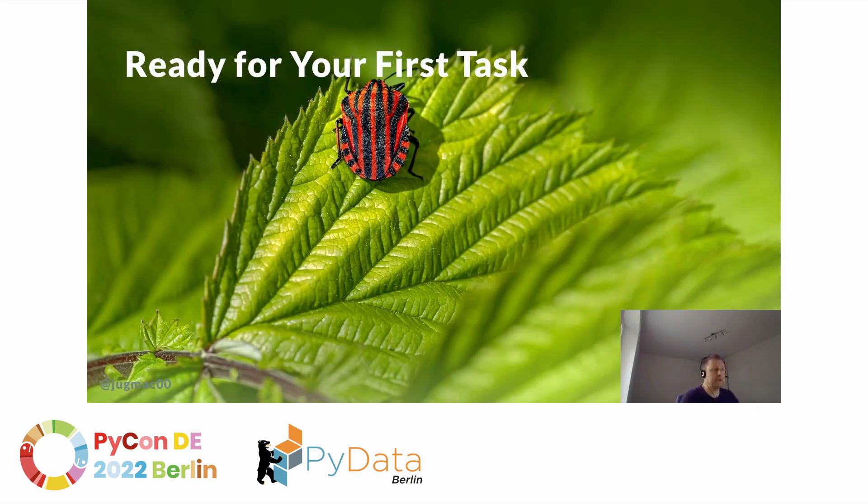Now you're ready for your first task. This should be a small bug — a really tiny bug — ideally chosen by your manager, your colleague, or the maintainer. Or when contributing to an open source project, maybe there's a bug labeled as 'good first issue.' This should be something like a wrong label, a wrong error message, or something really tiny.